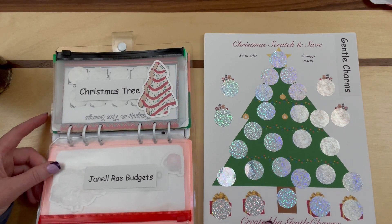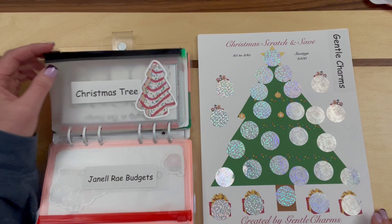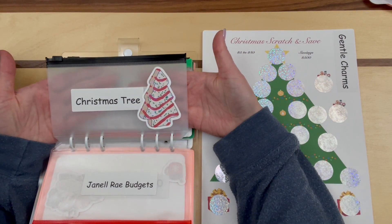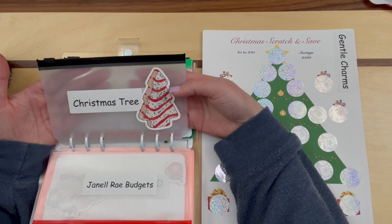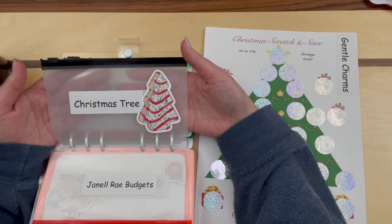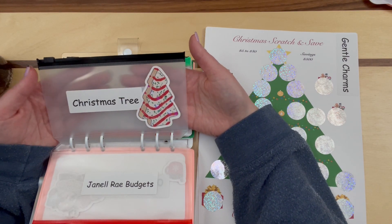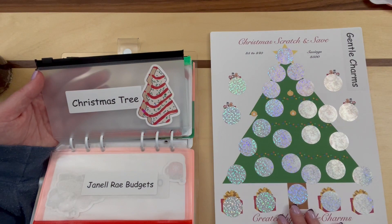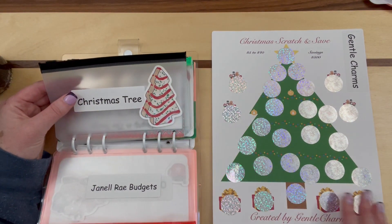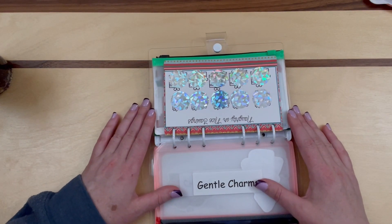Here is the next one — it is the Christmas tree scratch and save from Gentle Charms, from Heather. I had actually gotten the decorative sticker as a freebie in a separate order — probably sloth Christmas stickers. It's like the Little Debbie's one; I thought it was so cute and appropriate for this. Those were the three challenges that had the larger sheets of paper.